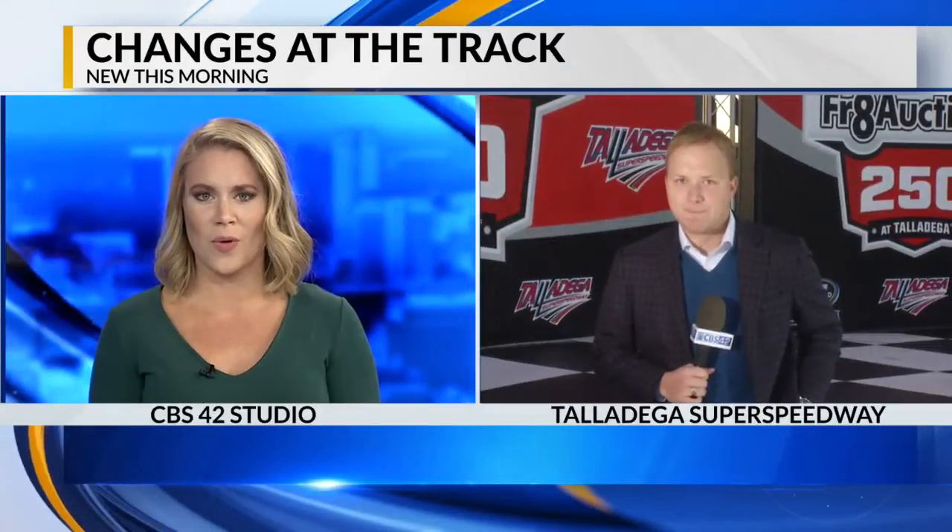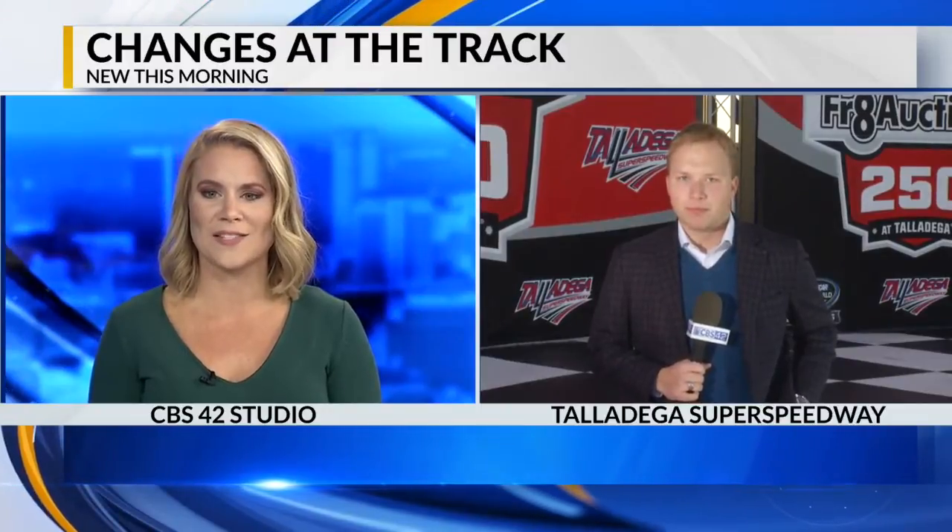It's a track so many know and love, and it's getting an upgrade. Talladega Super Speedway will unveil its transformation during next October's race. Jack Royer is live at the track with a look at what is to come for fans.